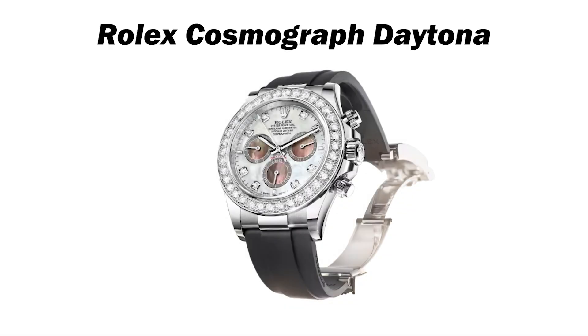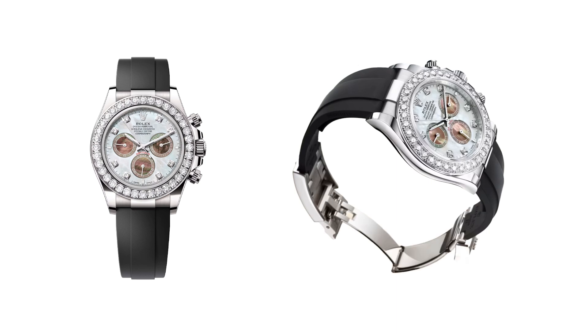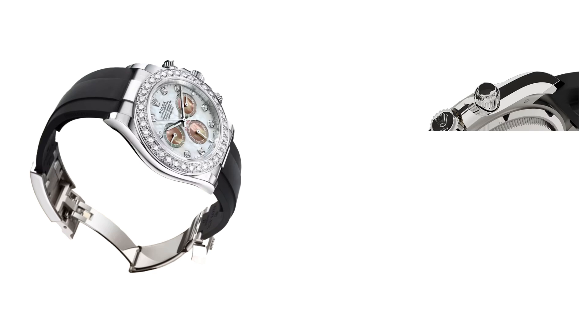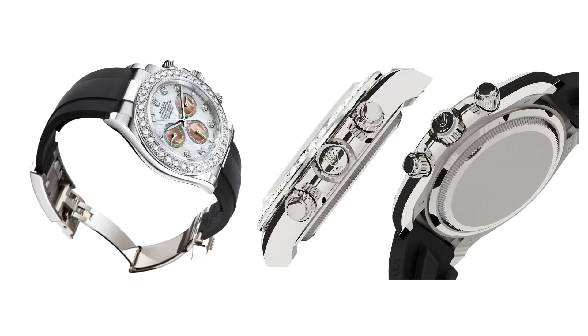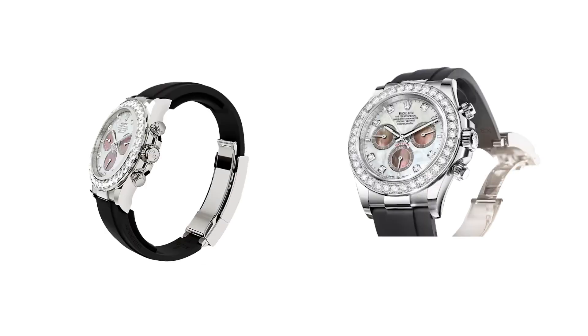At number 5 is the Rolex Cosmograph Daytona, with two new versions showcasing a striking contrast between white and black natural mother-of-pearl dials and bezels, set with brilliant-cut diamonds. These watches exemplify a harmonious blend of precision and elegance, demonstrating Rolex's expertise in gem setting and dial making. Crafted from 18-karat white gold, the timepieces feature two distinct designs: one with a white mother-of-pearl dial and black counters, and the other with the colors reversed. The strong contrast and vibrant colors are achieved through a meticulous selection of materials and precise positioning of the mother-of-pearl discs.